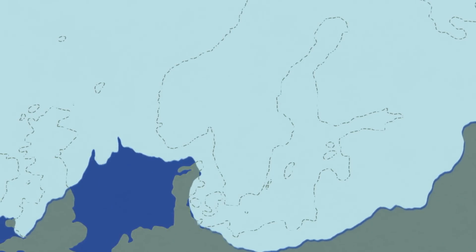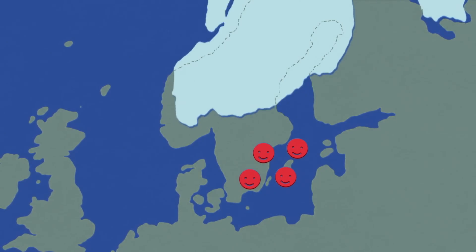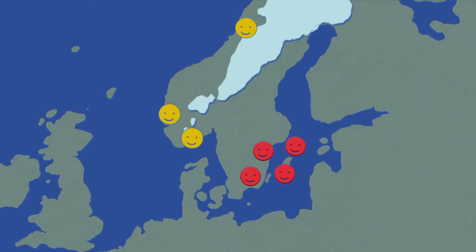Then something very interesting was discovered. The first thing we noted was that the people in Scandinavia at this time — eight, nine, ten thousand years ago — were a mixture of these two groups. They had genetic material both from the southwest and from the northeast. People living in the eastern part of Scandinavia were genetically more similar to people from the southwest of Europe, whereas people on the very west of Scandinavia were genetically more similar to people who were living in the east.